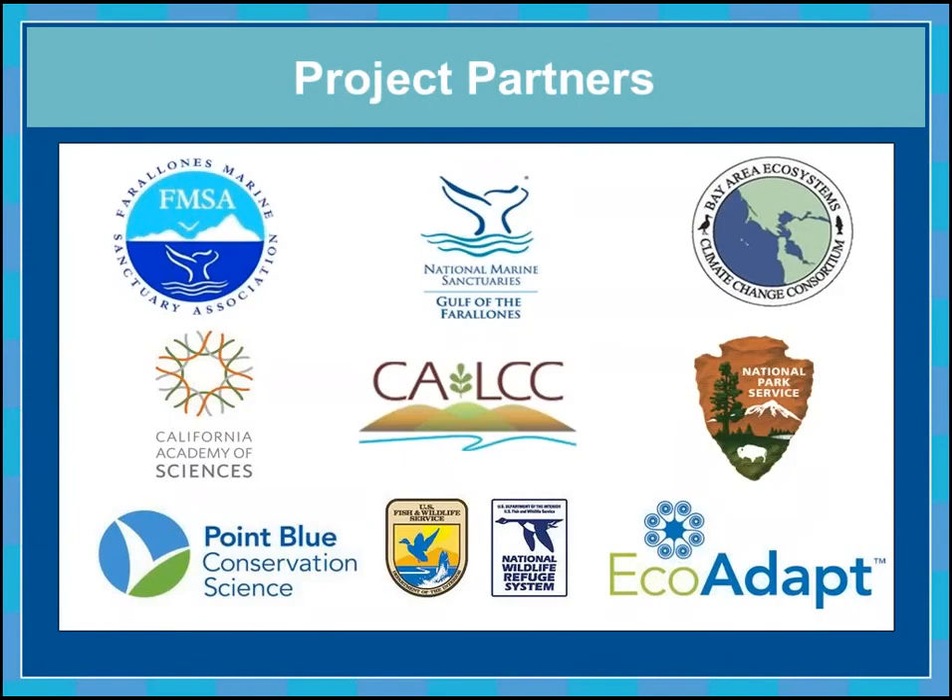We've had a dynamic team of partners providing expertise as part of our project planning committee, financial support, or both. We're very thankful to the California Landscape Conservation Cooperative and National Park Service for providing funds for Phase 1, and the LCC has committed funds to carry out Phase 2. Many more people have been involved in our decision support workshops, but these are the folks that are really partnering to make this project happen.